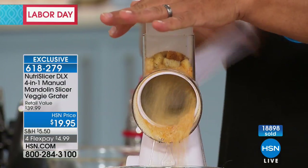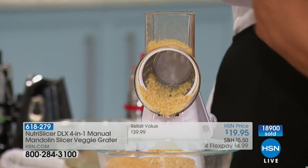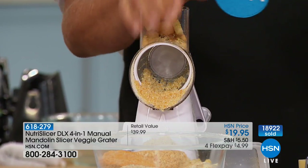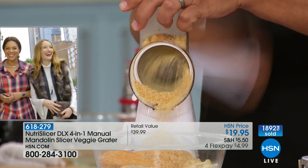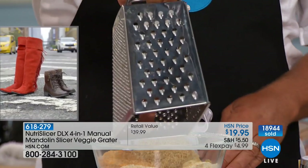Nutri-Slicer is selling like gangbusters around the world right now — in Australia, England, Germany, France, and here in the United States. Nutri-Slicer has captured the attention of so many. If you're used to using that old four-sided tin can thing, it's a new day.